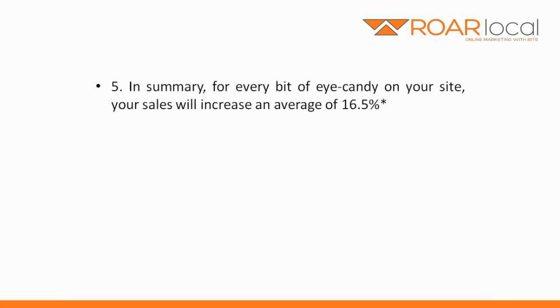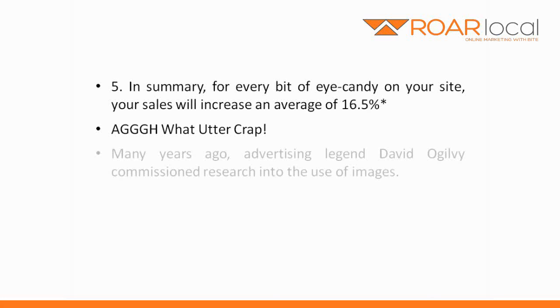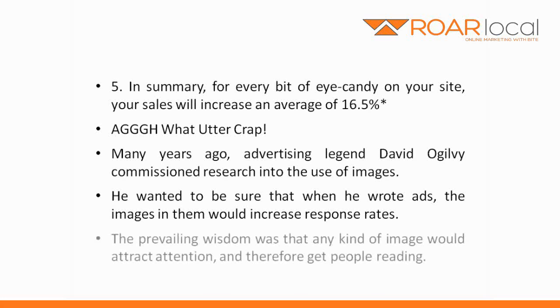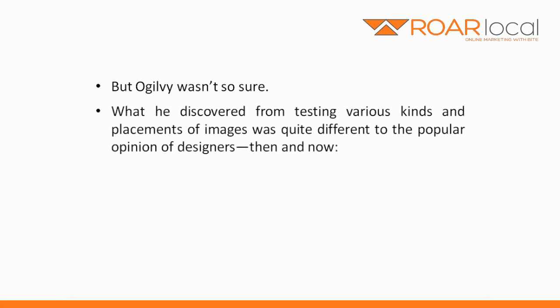Please note figures are entirely made up for effect. In fact, designers don't really go this far, but I'm sure some of them really want to. Oh, what utter crap! Many years ago, advertising legend David Ogilvy commissioned research into the use of images. He wanted to be sure that when he wrote ads, the images in them would increase response rates. The prevailing wisdom was that any kind of image would attract attention, and therefore get people reading. But Ogilvy wasn't so sure. What he discovered from testing various kinds of placements of images was quite different to the popular opinion of designers, then and now.